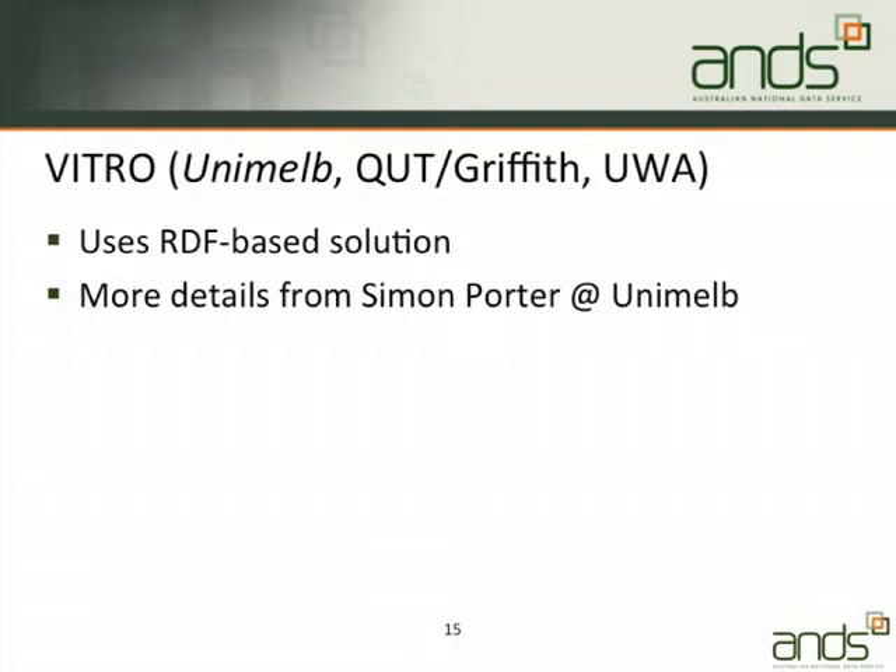So what metadata store solutions do we have at the moment? The first is a system based on Vitro. University of Melbourne is the lead for this; QUT and Griffith — who we're also funding on a research metadata hub — are picking it up and using it, and UWA I believe are also proposing to use it. It's using an RDF triple store based solution, technology developed out of Cornell. Simon Porter at the University of Melbourne would be happy to answer questions on that.